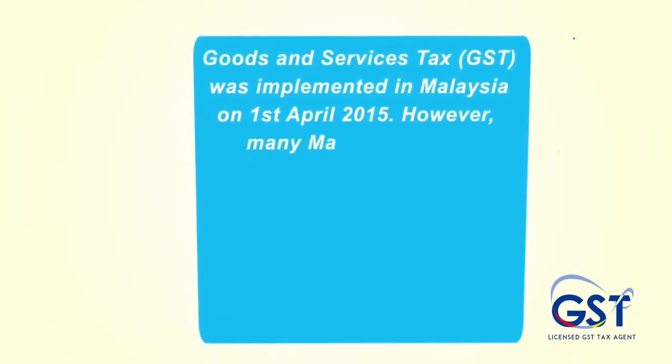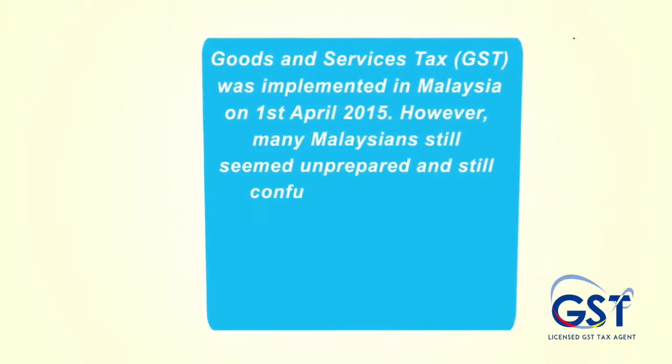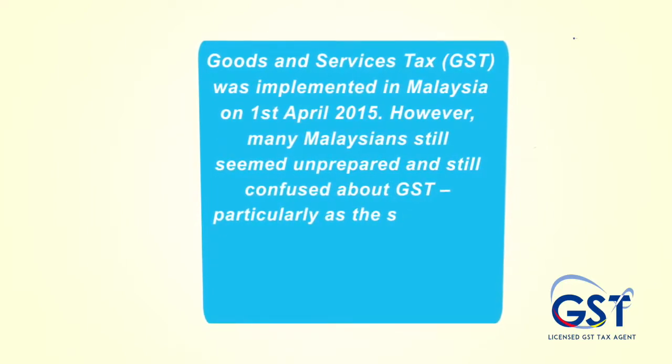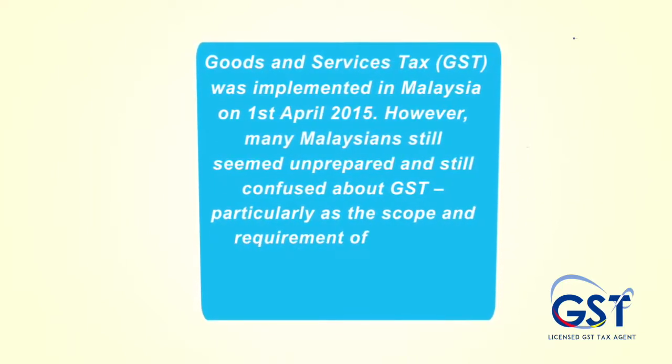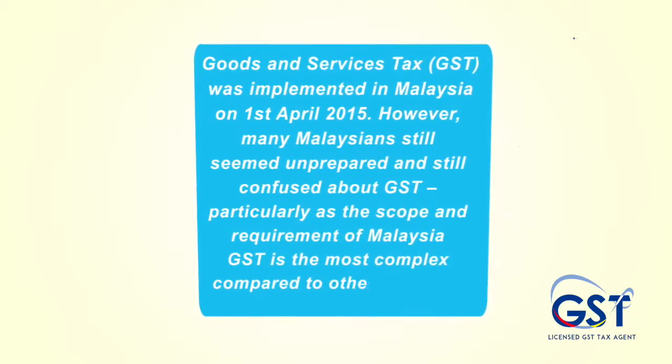However, many Malaysians still seem unprepared and confused about GST, particularly as the scope and requirements of Malaysia's GST is the most complex compared to other countries.